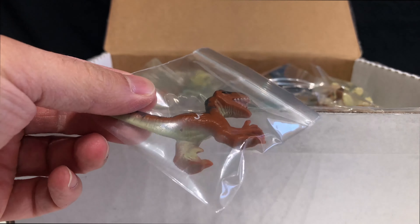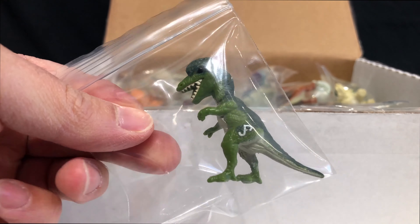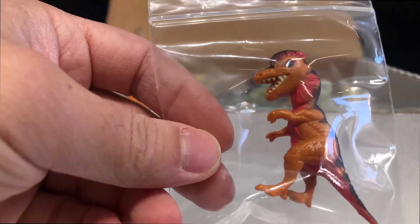This is the Baryonyx hatchling. This is the baby Ankylosaurus that came with the Ellie Sattler series two — it's kind of an unnatural pink color. Here's the Dilophosaurus from the Dennis Nedry series one figure, and the series two Dilophosaurus came with some guy who was like a dino hunter.